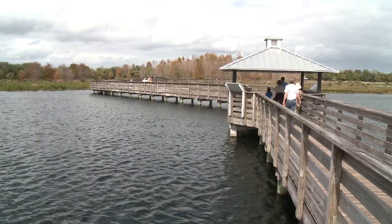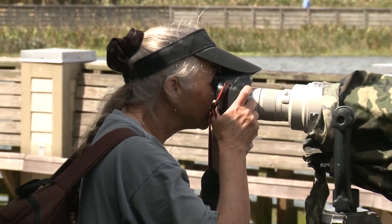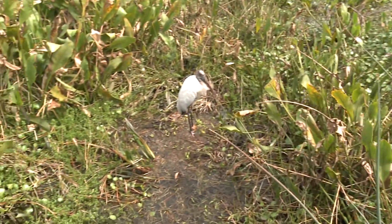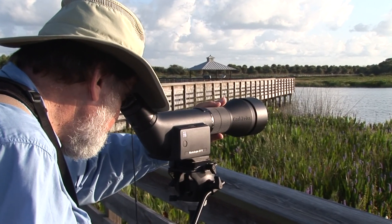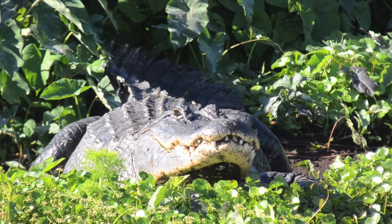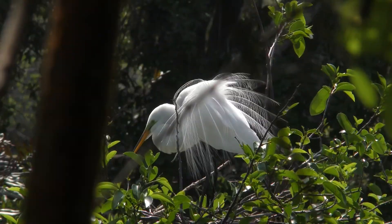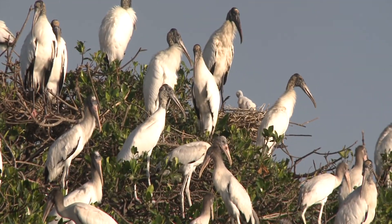The city here has put in these amazing boardwalks where people can walk and enjoy the birds at really close range. In fact, Wakodahatchee Wetlands and nearby Green Cay Wetlands are amongst the very best places in all of North America to photograph and view birds and wildlife up close. I've been here and I've seen everything from alligators to bobcats to incredible quantities of nesting birds like wood storks.